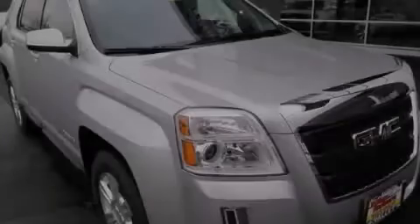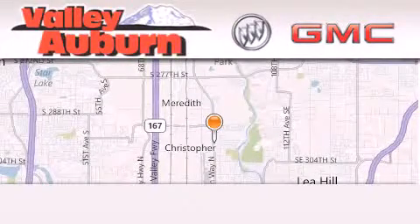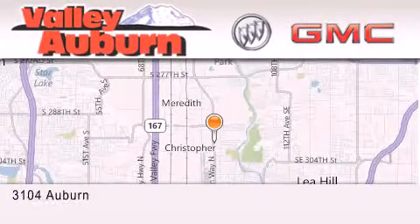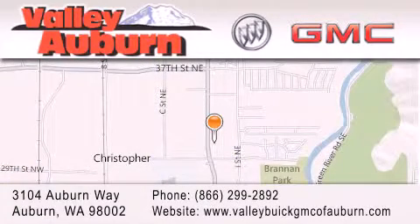Please call us today for more information on this great vehicle. Valley Buick GMC is located at 3104 Auburn Way in Auburn. Our goal is to exceed all of your expectations to ensure that you'll return for future visits.